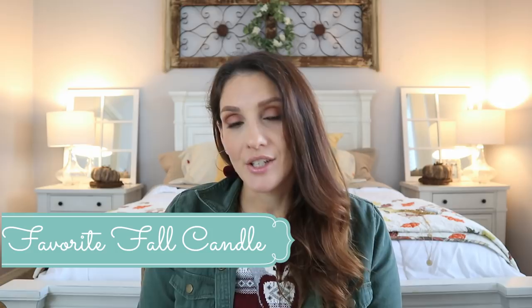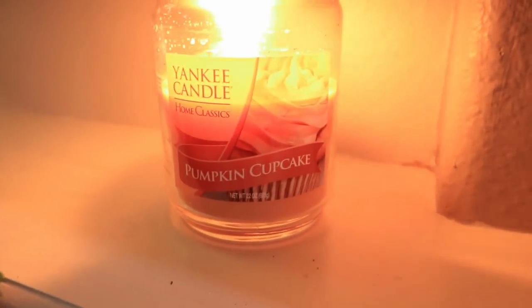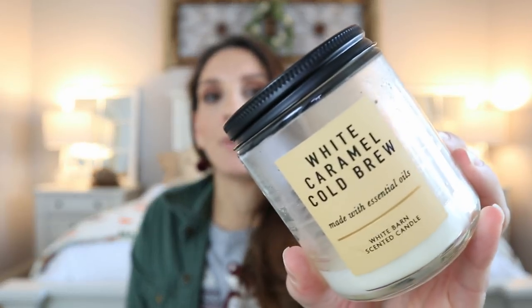Let's start off with probably the most typical item seen across all fall favorites: my favorite fall candle. I'm actually going to include some screenshots because my favorite fall candle I'm still using and burning is the Pumpkin Cupcake by Yankee Candle. I love it, it smells great. I also want to point out this one from Bath and Body Works — the White Caramel Cold Brew — I've already burned through the entire thing and really enjoyed it too.